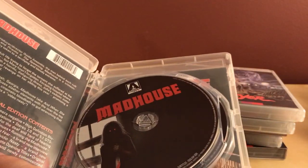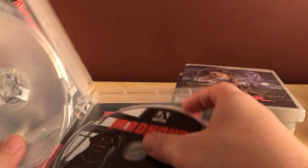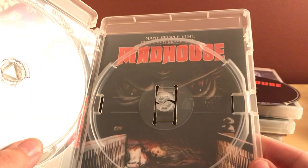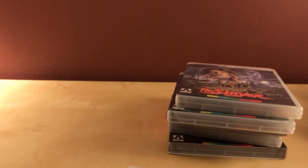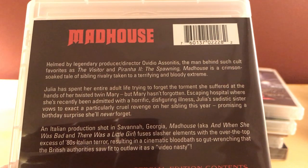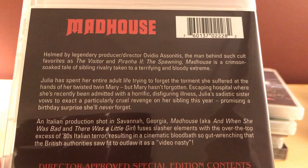Madhouse also has both a Blu-ray and a DVD. Let's check the alternate artwork — that's pretty cool actually, I might leave it on that side. There's a synopsis on the back. Looks like it relates to Visitor in Prana 2.